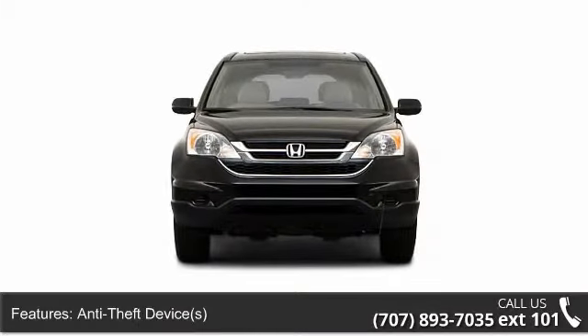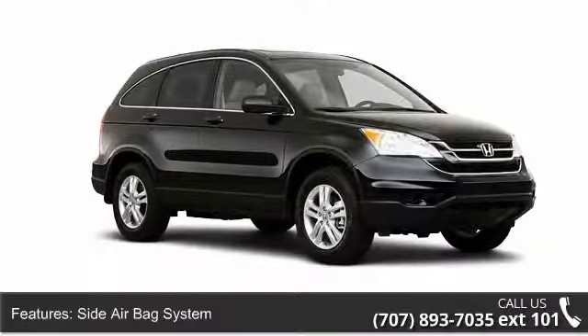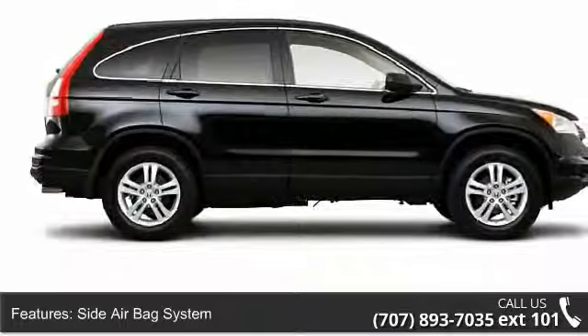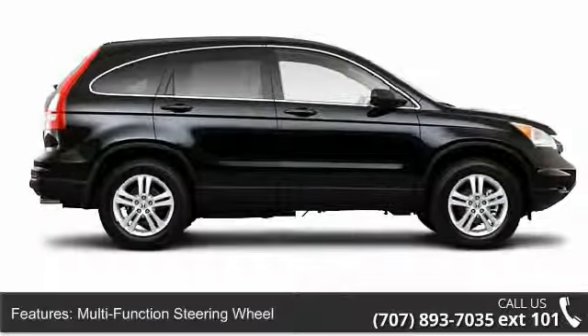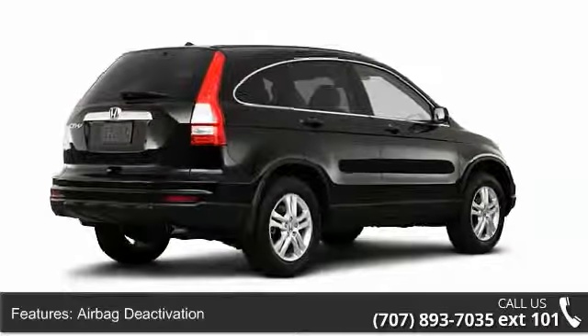Some of the top features included with this vehicle are air conditioning, fuel data display, EBA emergency brake assist, power mirrors, power windows, daytime running lights, and multi-function steering wheel.